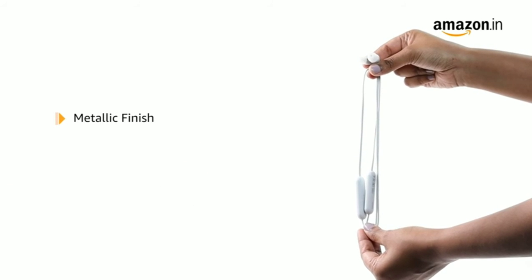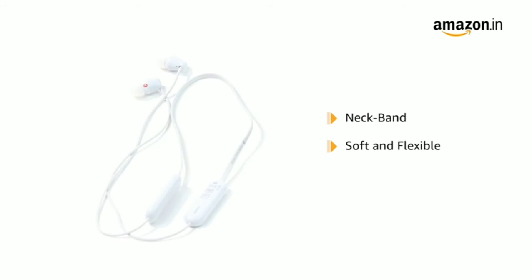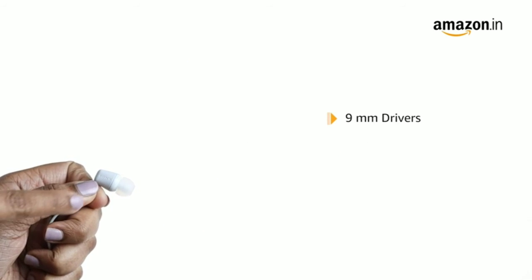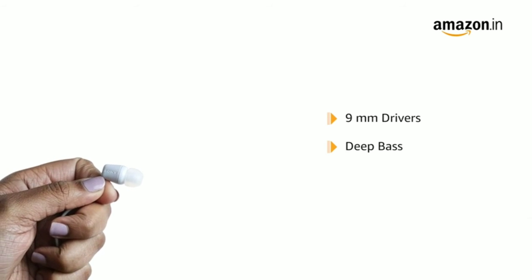This metallic finish headphone comes with magnetic housing and tangle-free cable for easy listening. With a neckband design that is soft and flexible, it ensures comfort while listening to music. It comes with a 9mm driver unit that offers clear sound quality and delivers dynamic audio with deep bass.